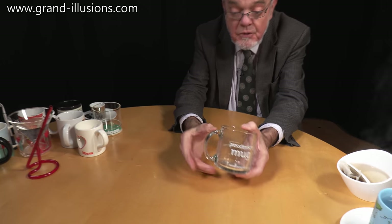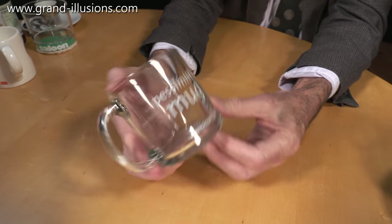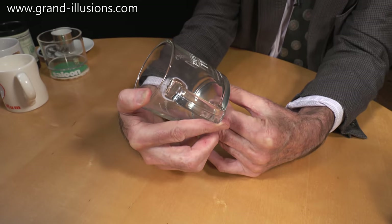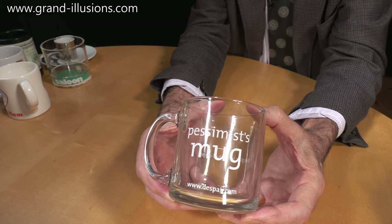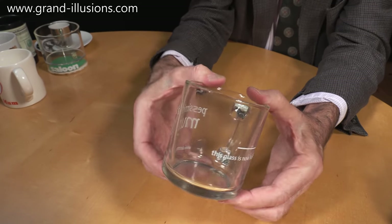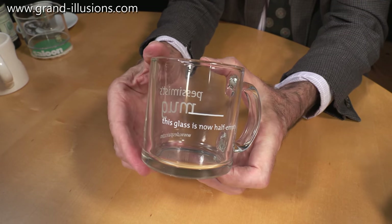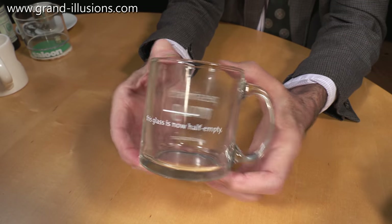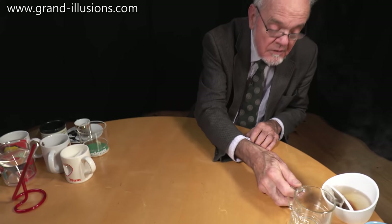There's a nice little collection here of very unusual mugs - some of them are glass, some of them are china, some of them are plastic. Here's a glass one, it's a pessimist's mug, and I like the base of it too, which says www.despair.com. Why is it called a pessimist's mug? On the back of it it shows the halfway point - when you're halfway through the drink it says it's half full, but the despairer would say it's half empty. Yes, that's a nice definition of a pessimist.